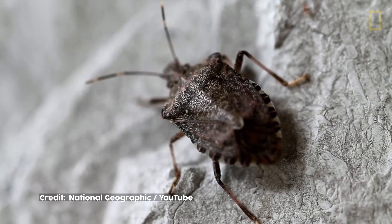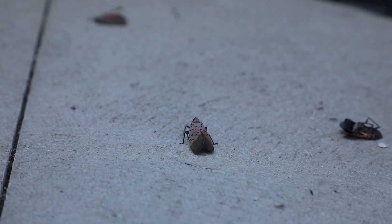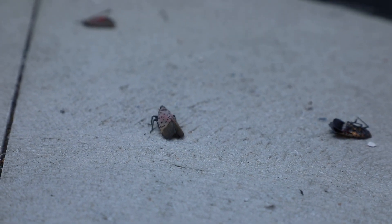Invasive insects have caused the near extinction of several native trees, including the American chestnut, American elm, and ash trees. New invaders are threatening our beautiful beech and hemlock trees.